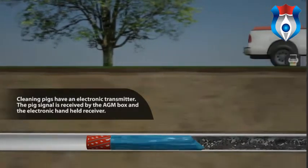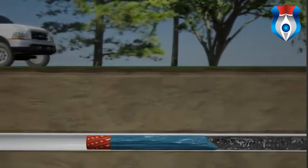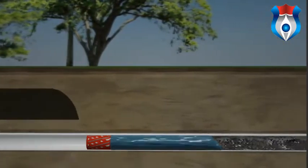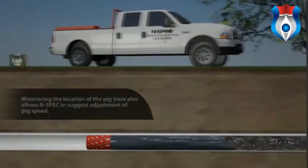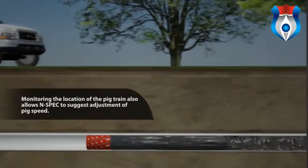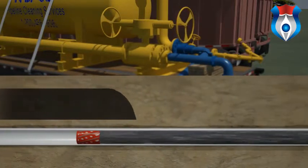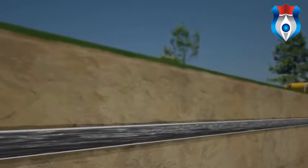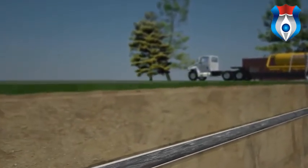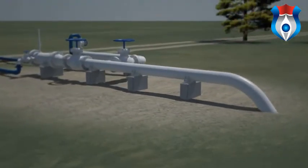A signal is received by the AGM box and each tracker's electronic handheld receiver. N-Spec personnel also record the pig audibly using mechanical listening devices called stereo dual probe geophones. Once the pig train passes each AGM location, the N-Spec tracker leapfrogs to the next assigned AGM location sequentially along the pipeline. Monitoring the pig train's location also allows N-Spec to advise on any pig speed adjustments. As the pig train column approaches the receiver, N-Spec throttles the separator discharge gas valve for pig speed control. The cleaning solution turns darker, indicating it is gathering more solids and compressor and turbine oils throughout the pipeline length.